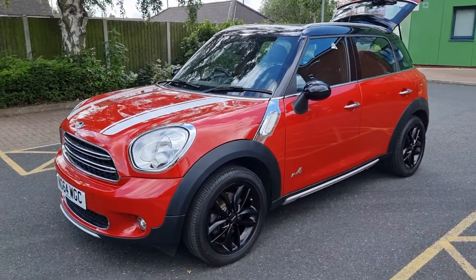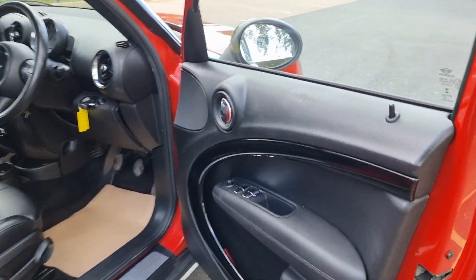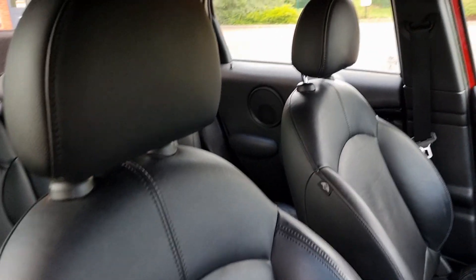Very sharp indeed, let's take a look inside the car. Spec wise it does go into detail on the website, but let's just take a look inside. Full black leather, heated, in lovely condition.